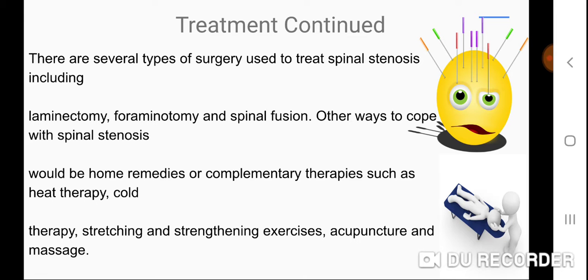There are several types of surgery used to treat spinal stenosis, including laminectomy, foraminotomy, and spinal fusion. Other ways to cope with spinal stenosis include home remedies or complementary therapies such as heat therapy, cold therapy, stretching and strengthening exercises, acupuncture, and massage.